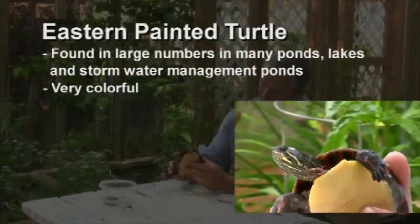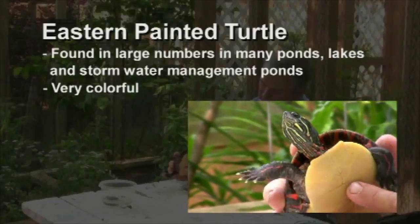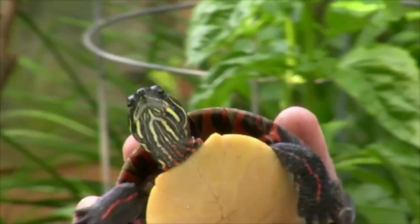Certainly one of the most attractive turtles you might find in your yard if you live near water is the Eastern Painted Turtle. This is a female Eastern Painted Turtle. Painted Turtles get their name because of their very vivid coloration. The bottom of the turtle, as we know, is called the Plastron — in this case it's very bright yellow.